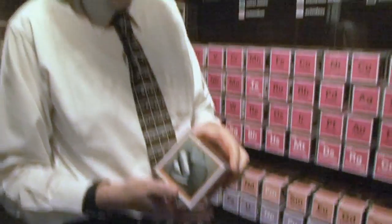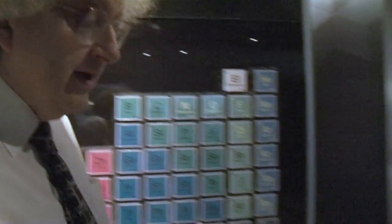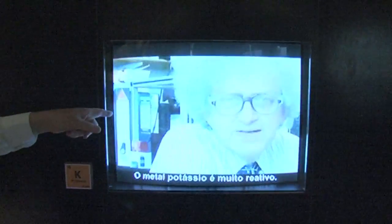They have a picture of the element but the most exciting thing is on the back — this strange code. The idea is you take this and you put it in the hole here, and look what happens. They show our videos.